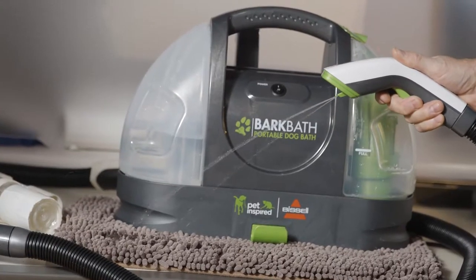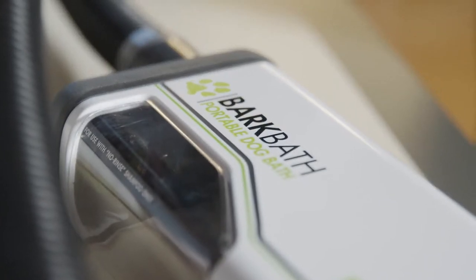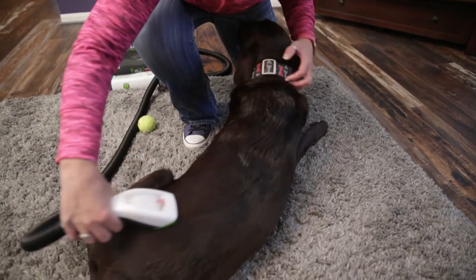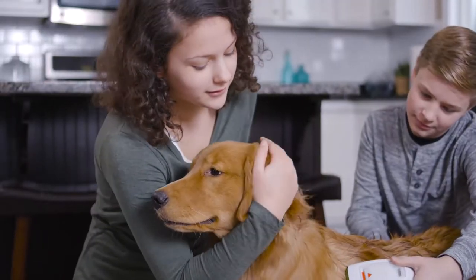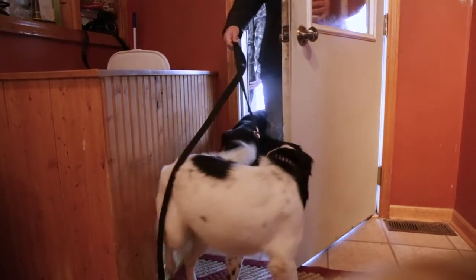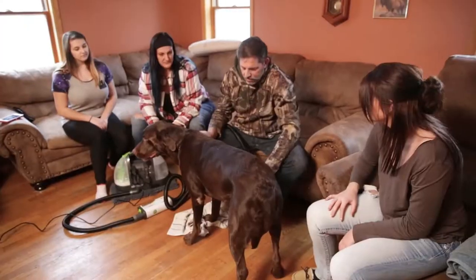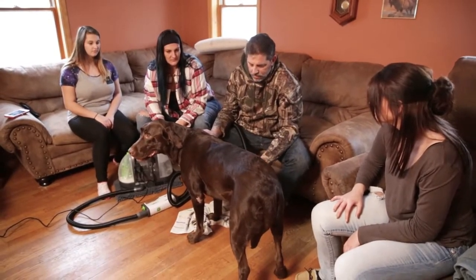Bark Bath is really important because it gives the consumer a new way, outside of their traditional way of bathing, to actually bathe their dog anywhere in their home whenever they want. What it also allows people to do is clean more frequently. In 10 minutes, I can have all three dogs done — just a slight cleaning and the smell goes away. It works great.